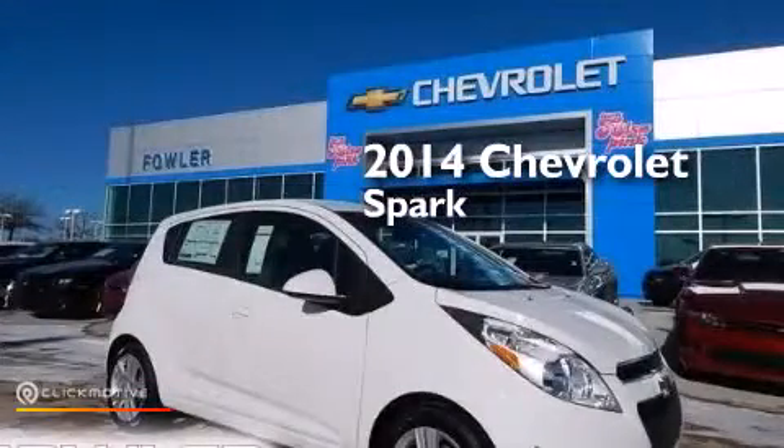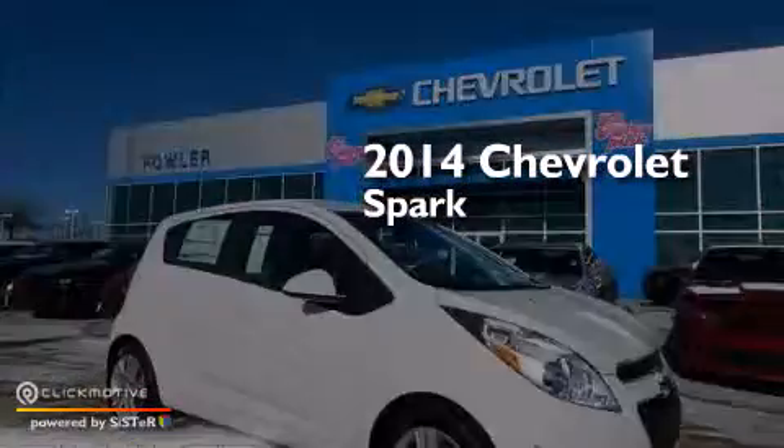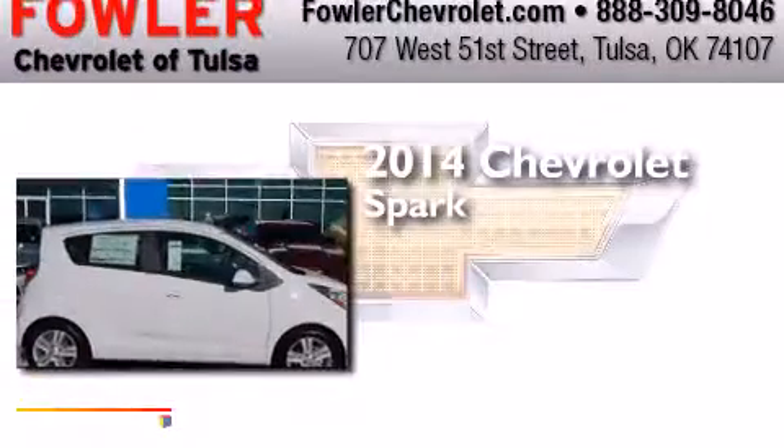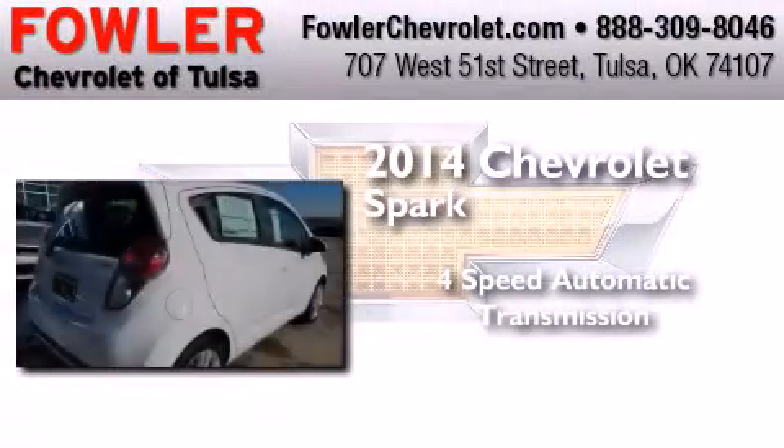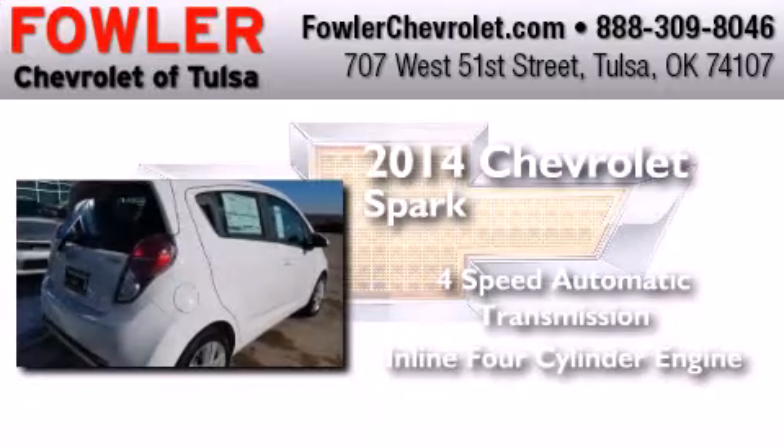This is a brand new 2014 Chevrolet Spark. This compact has a 4-speed automatic transmission and an inline 4-cylinder engine.